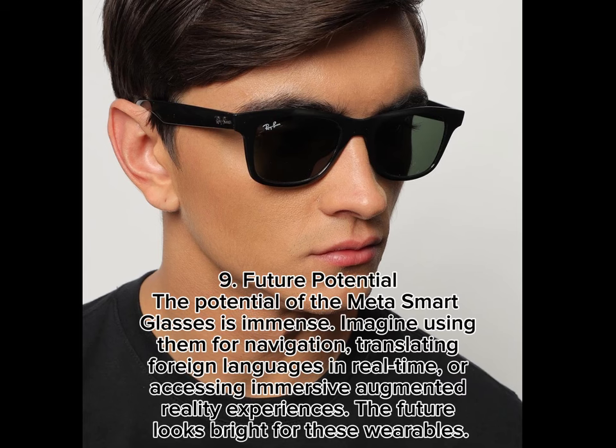9. Future Potential. The potential of the Meta Smart Glasses is immense. Imagine using them for navigation, translating foreign languages in real-time, or accessing immersive augmented reality experiences. The future looks bright for these wearables.